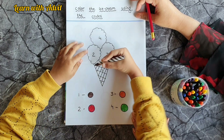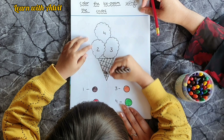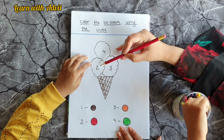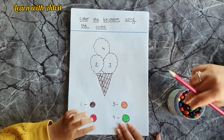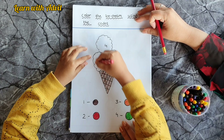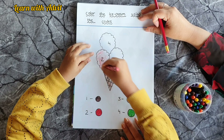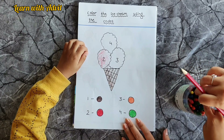Very good! The second color — scoop number two is red. Very good, come on! And the third scoop color is orange — number three is orange.